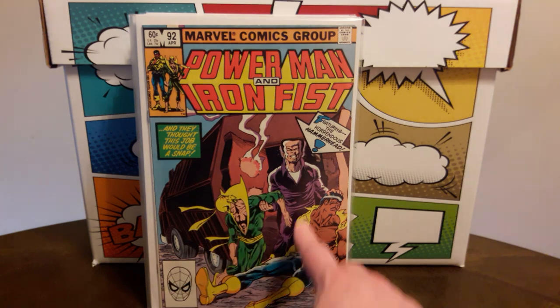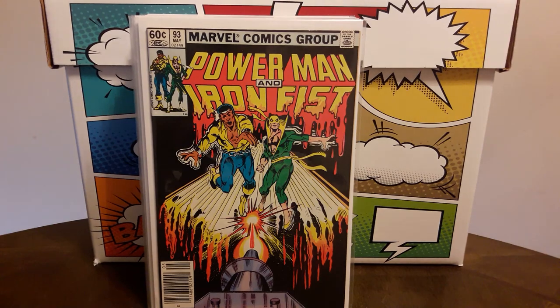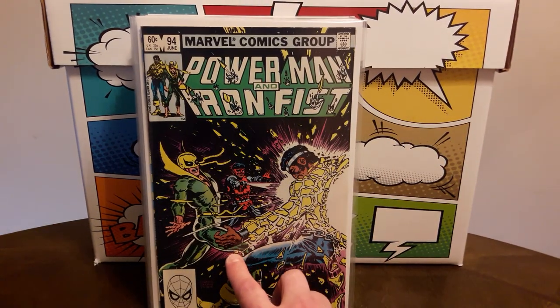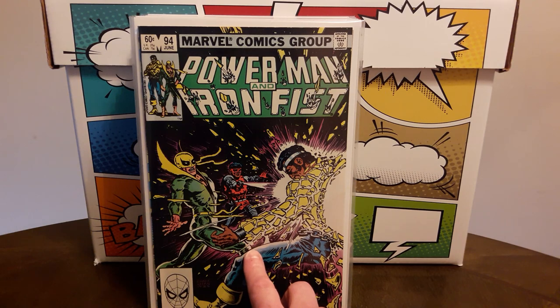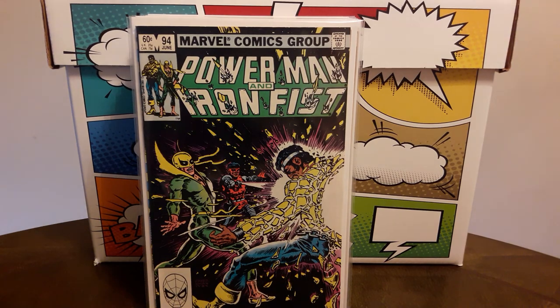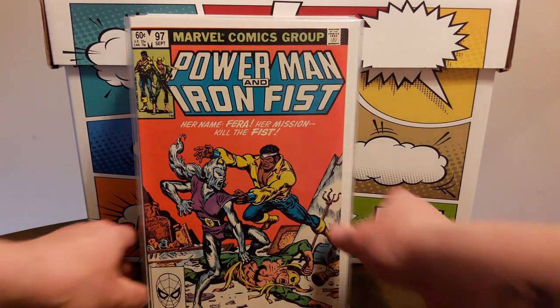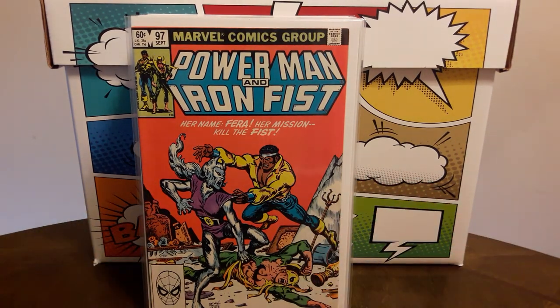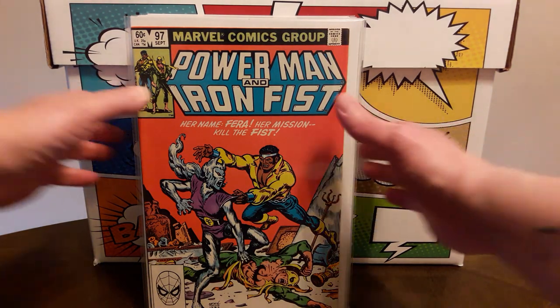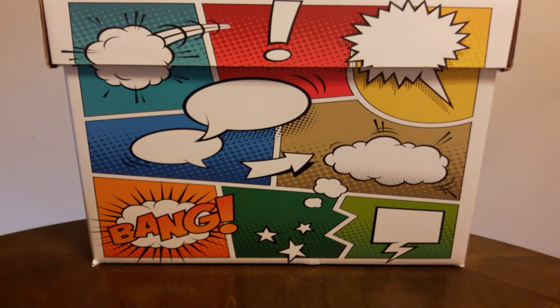Power Man and Iron Fist number 91 has a Hammerhead appearance — he's typically a Spider-Man villain. Also picked up numbers 92, 93, and 94. I really like number 94 because it's an all Ernie Chan issue — I think he did the cover, and he also does the interior pencils and inks. Another Ernie Chan cover on number 94 as well — not sure if this is the first appearance of the character Pharah here, but a great find. That does it for that store.